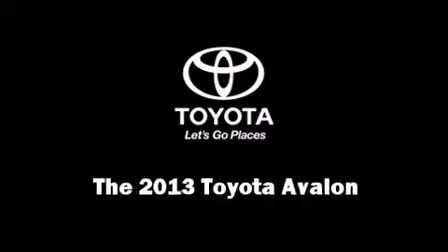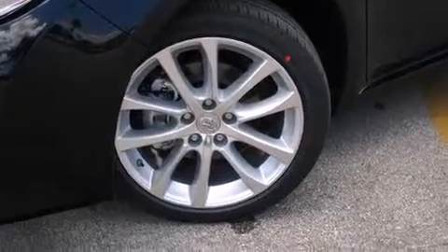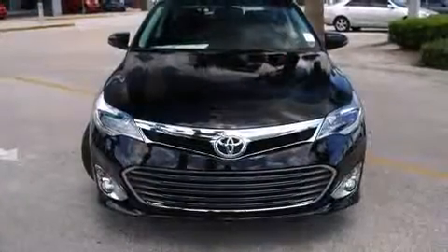You're going to love the 2013 Toyota Avalon. This four-door, five-passenger sedan will allow you to take command of the road with confidence.